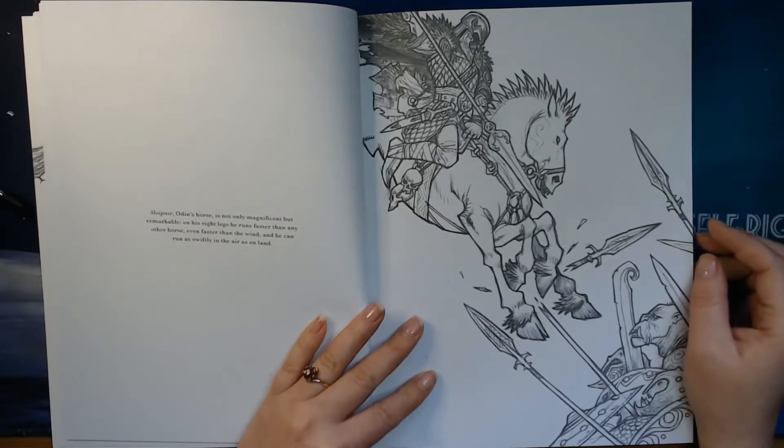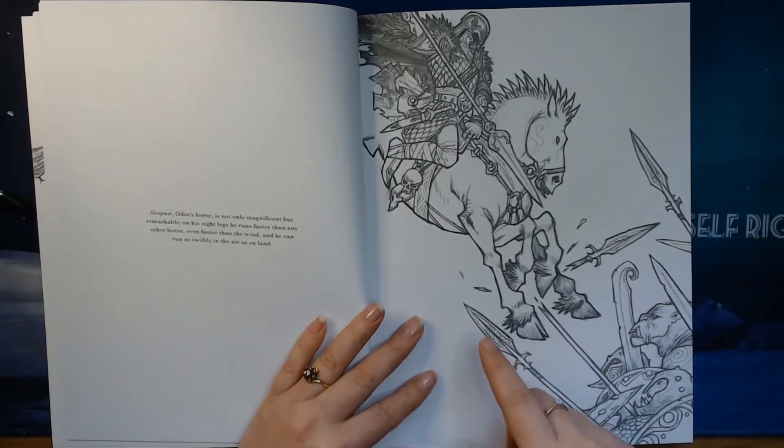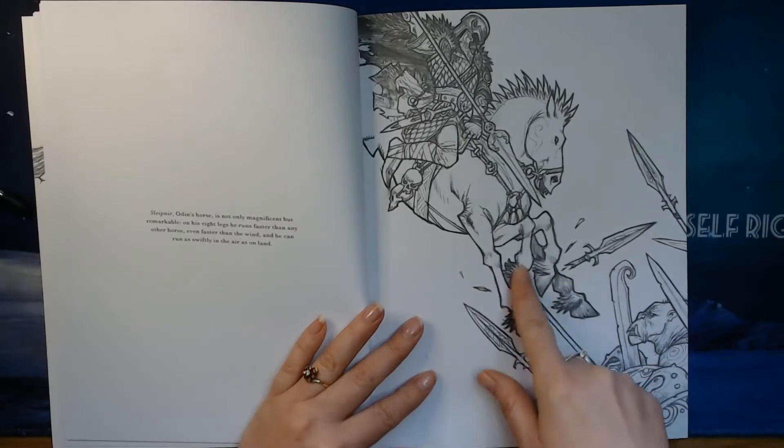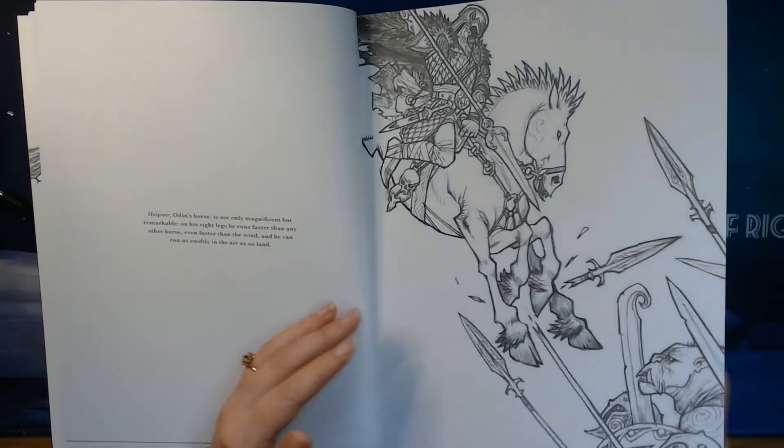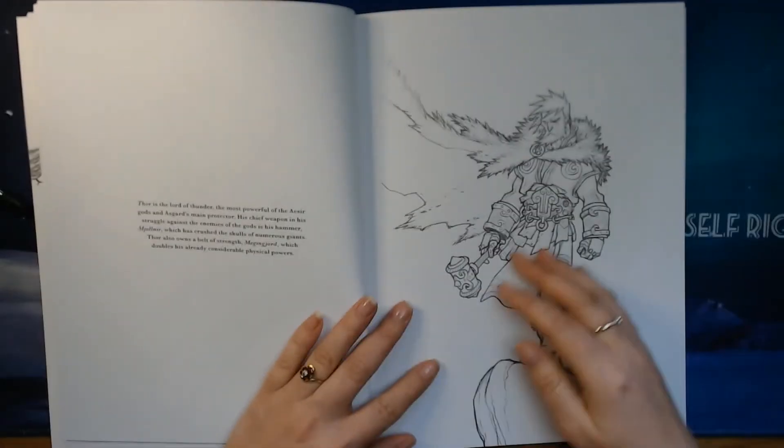Fun thing about this horse — it can run twice as fast as any other horse because he has eight legs. Now we can only see four of them here, but he has four at the back as well. So this is Sleipnir.